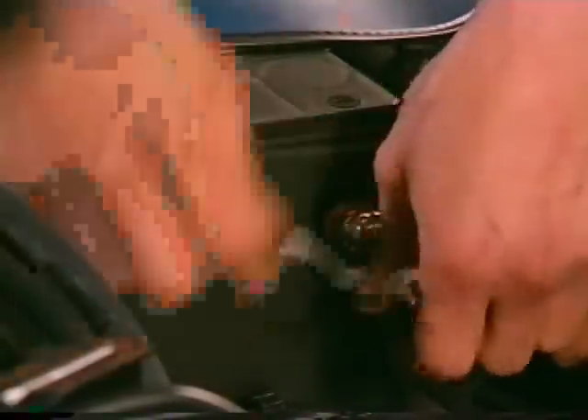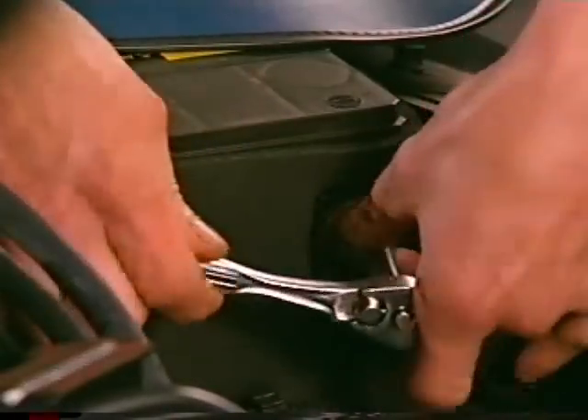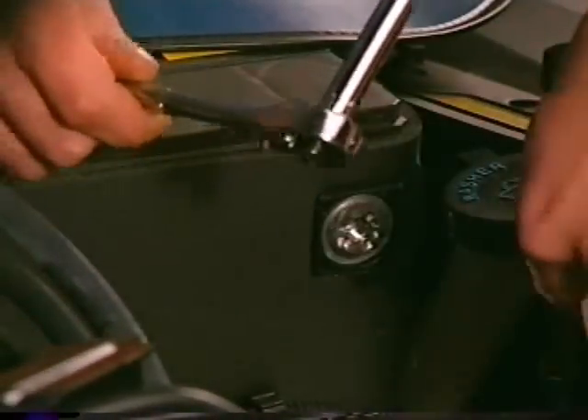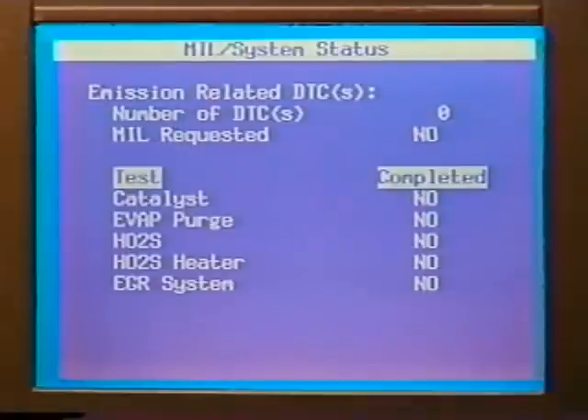Disconnect the negative battery cable for five minutes. This will force the PCM into a quick-learn mode, which runs multiple tests within a single drive cycle. When the battery is reconnected, use the TEC-2 to verify that all IM flags are set to NO. The IM flags are located under system information.